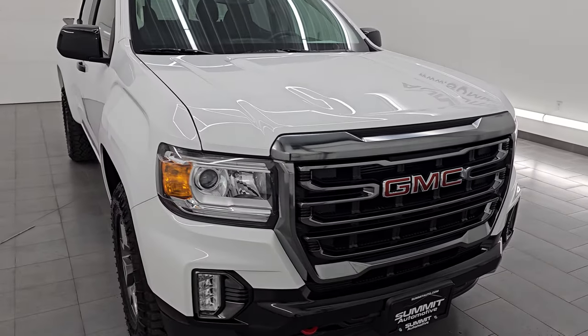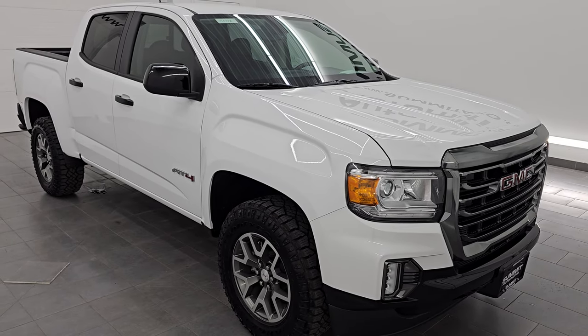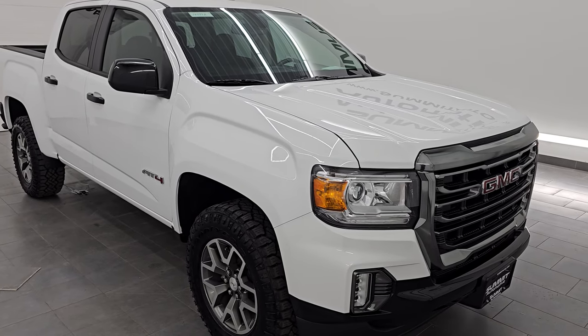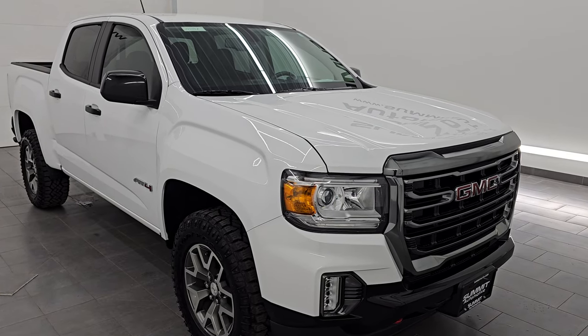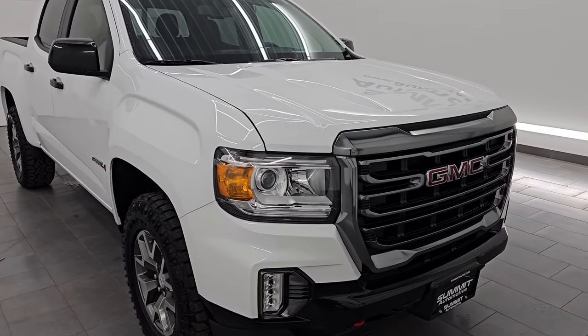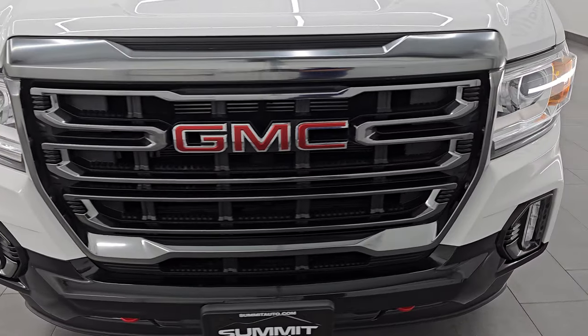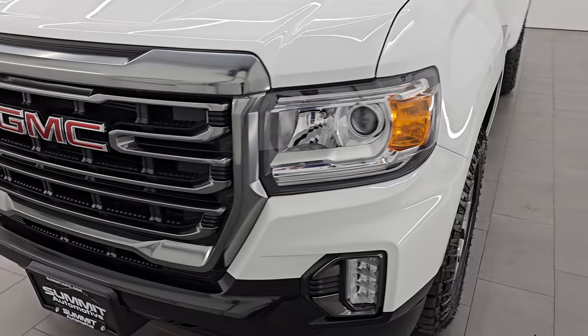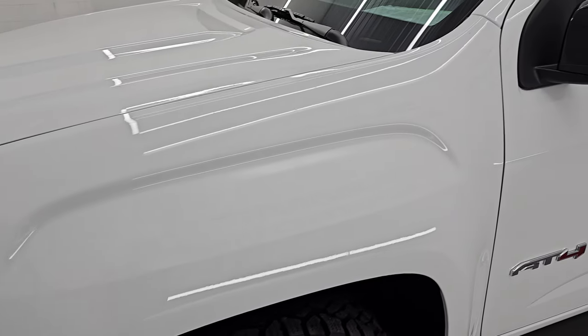This truck has been fully safety inspected by our service shop per the state of Wisconsin inspection process. It has a fresh oil and filter change, all the fluids have been checked and topped off, and this truck is 100% ready to go. In this video I'm going to go all the way around inside, start it up, take a look under the hood, show you all the options and give you the most accurate representation I can of the vehicle.